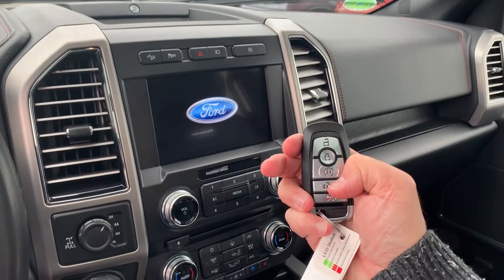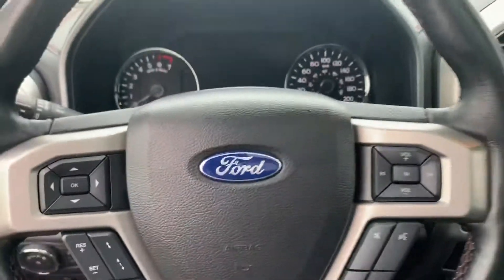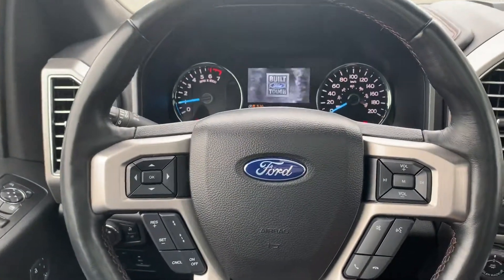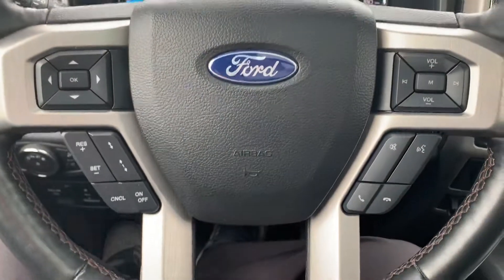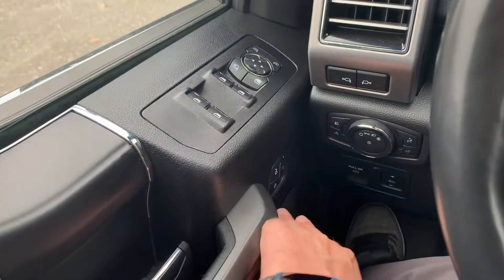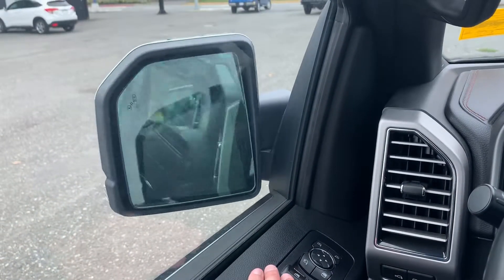There's your power deployable running board. From the fob you can lock and unlock, it's got remote start, and slow release tailgate right from the fob as well. It's a push-button start — put your foot on the brake and it starts right up. It also has adaptive cruise control, power windows, power locks, and memory seats that fold the side mirrors.